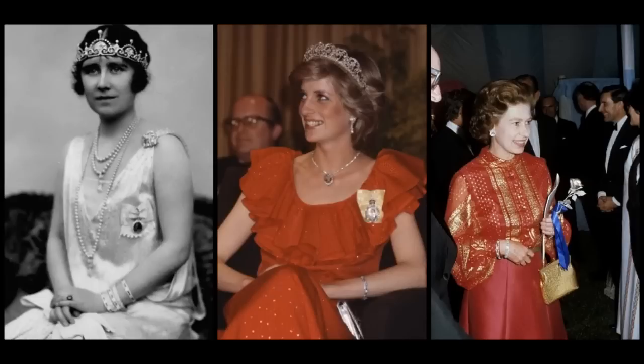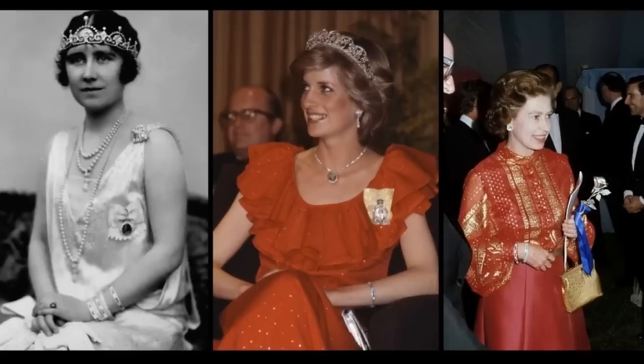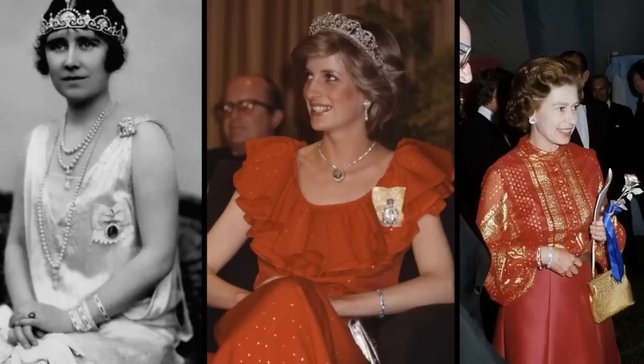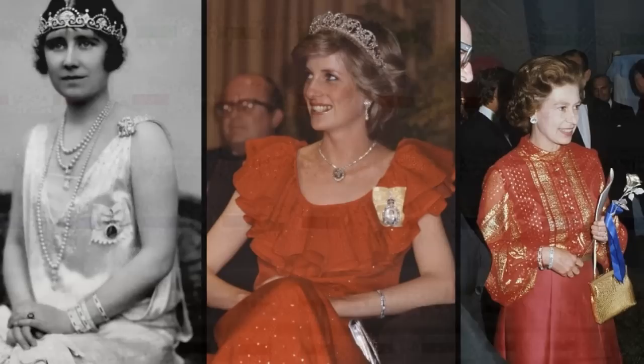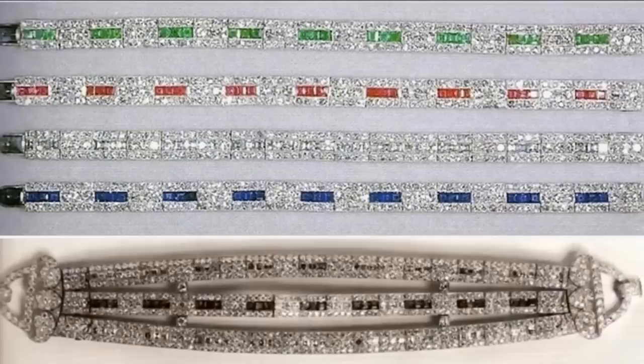The Queen Mother's Cartier Bracelet Quintet. This set of five Art Deco bracelets were given individually as presents from King George VI, the Duke of York, to his wife Queen Elizabeth, the Duchess of York, later, for birthdays and Christmases from 1923 to 1925. The diamond bracelets have different colour baguette centres: one ruby, one emerald, one sapphire and two diamonds.